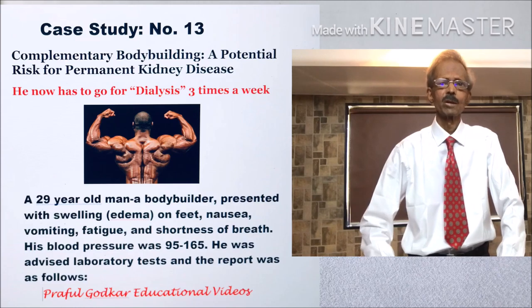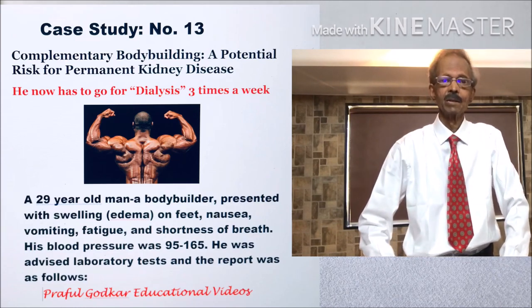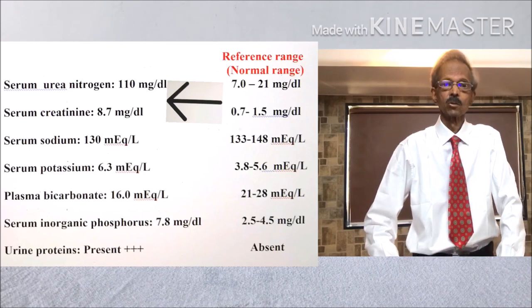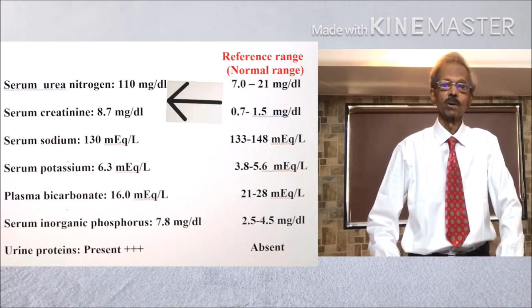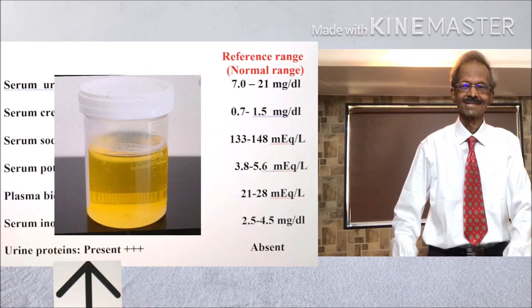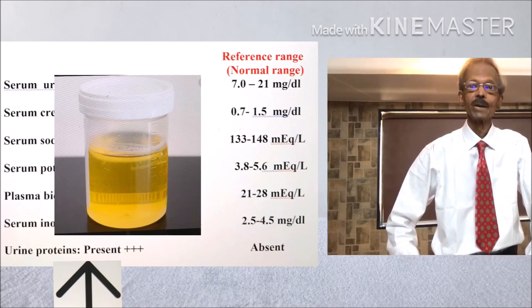He was advised laboratory tests and the report was as follows. His serum urea nitrogen, creatinine, potassium, and inorganic phosphorus levels were increased. And in urine, proteins were present 3 plus.